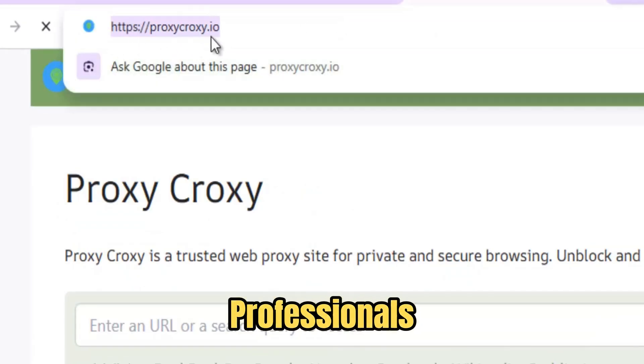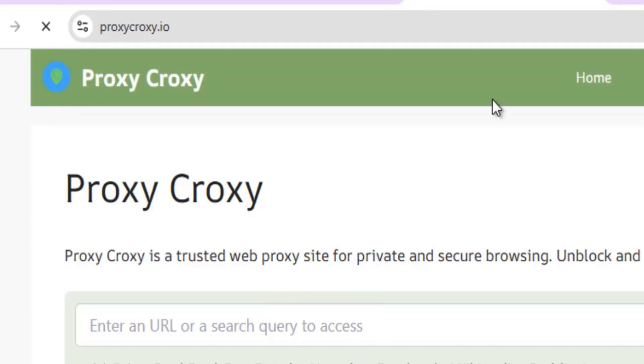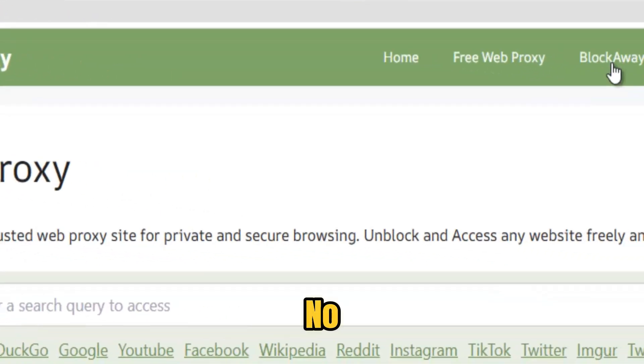Built for students, creatives, professionals, and travelers who need reliable, no-fuss access, Croxy operates entirely in the browser. No installs, no extensions, no account hoops.